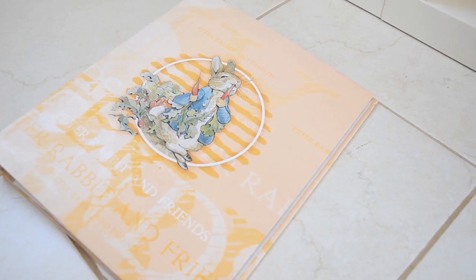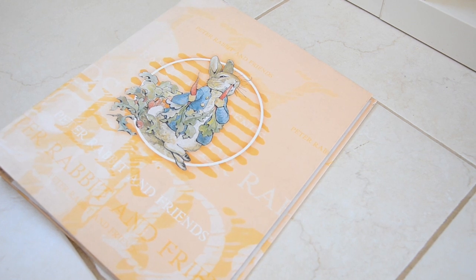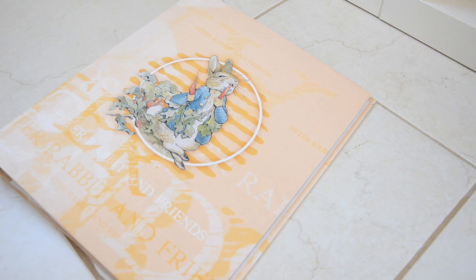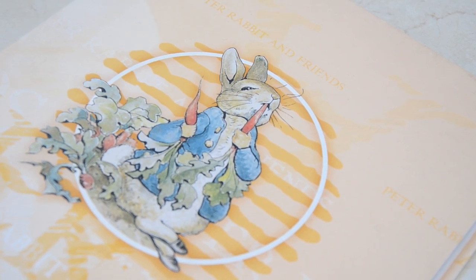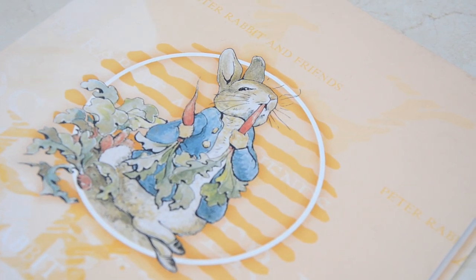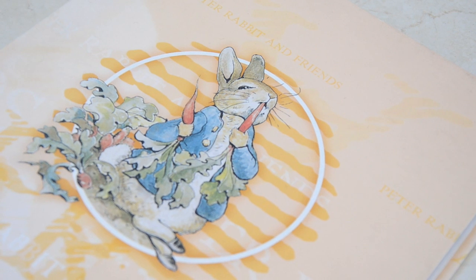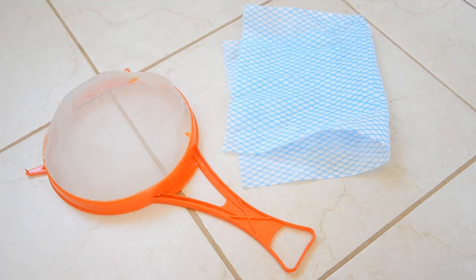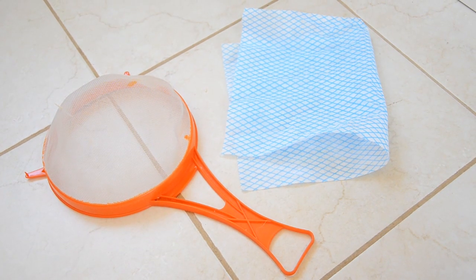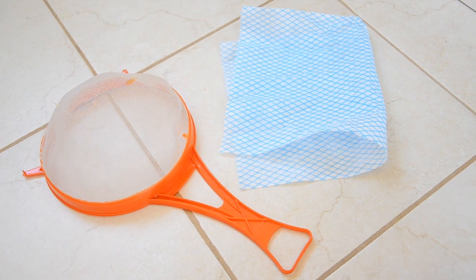I also have my pet binder, which is adorable - it's a little Peter Rabbit binder. I love Beatrix Potter books and Peter Rabbit is so cute. In this folder I just have shopping lists for the pets, their weights, and random bits of information. I've got sketches for when I built the cage and just a load of random pet stuff in there - nothing really organized, nothing really super important. I also have a sieve which I use for keeping the sand bath and litter trays clean, and a cloth for wiping things down.